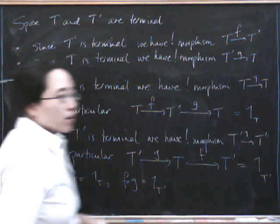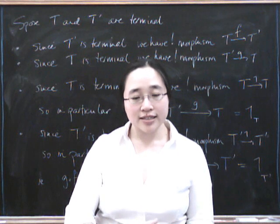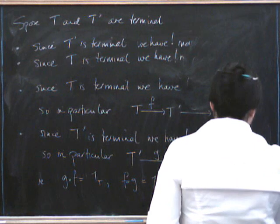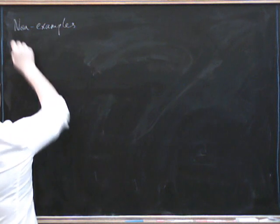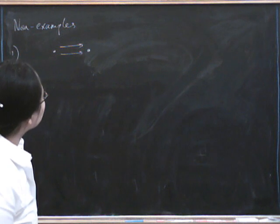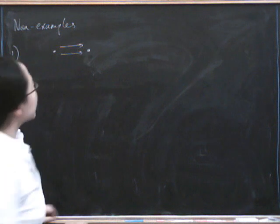Now, one thing we've already seen is that terminal objects aren't unique — they're only unique up to unique isomorphism. But another thing that's true is that they don't necessarily have to exist. We've seen terminal objects in Set, in Group, and in Top. Here are some non-examples. We can have a very small category with two objects and a pair of morphisms that are not equal. There's no terminal object here, because neither object has a unique morphism from every other object to itself — this object has two different morphisms going from here, and this object has no morphisms going from here to here.